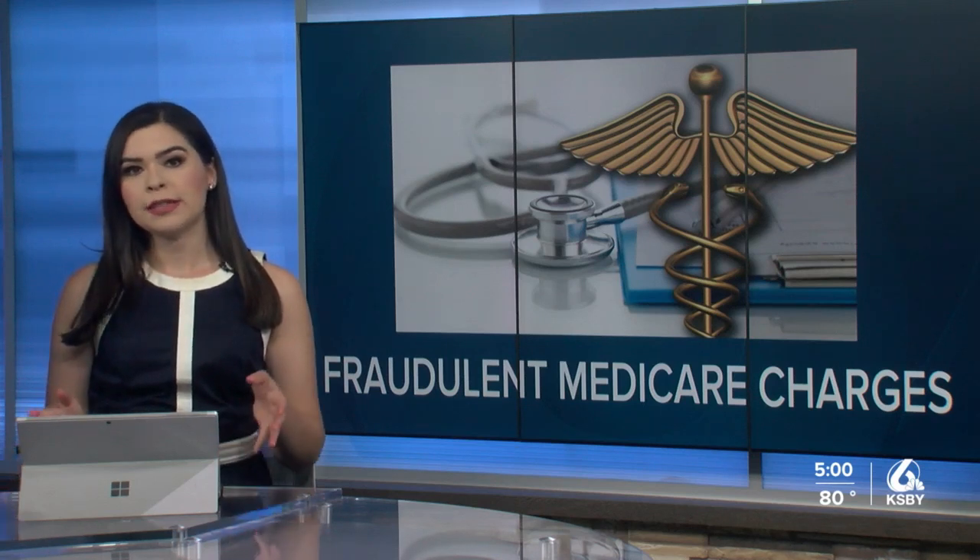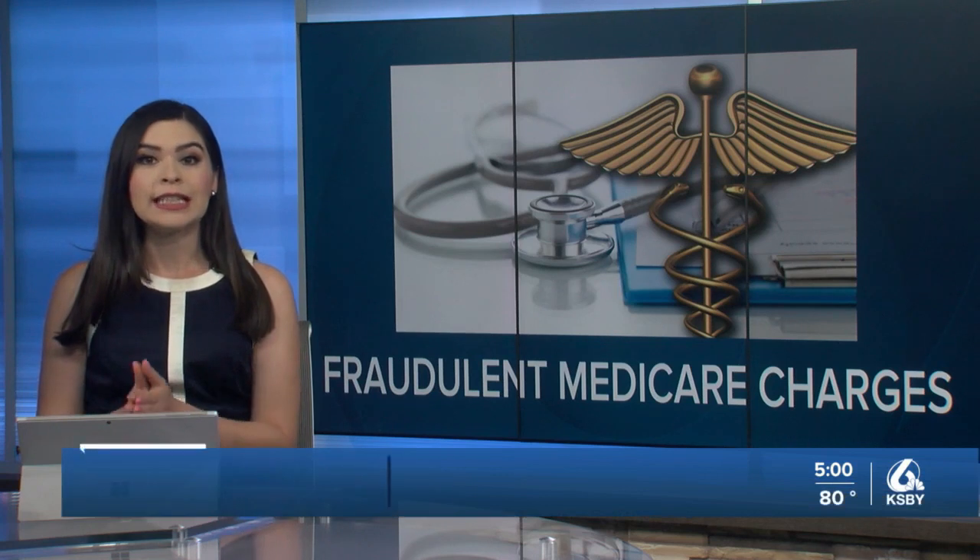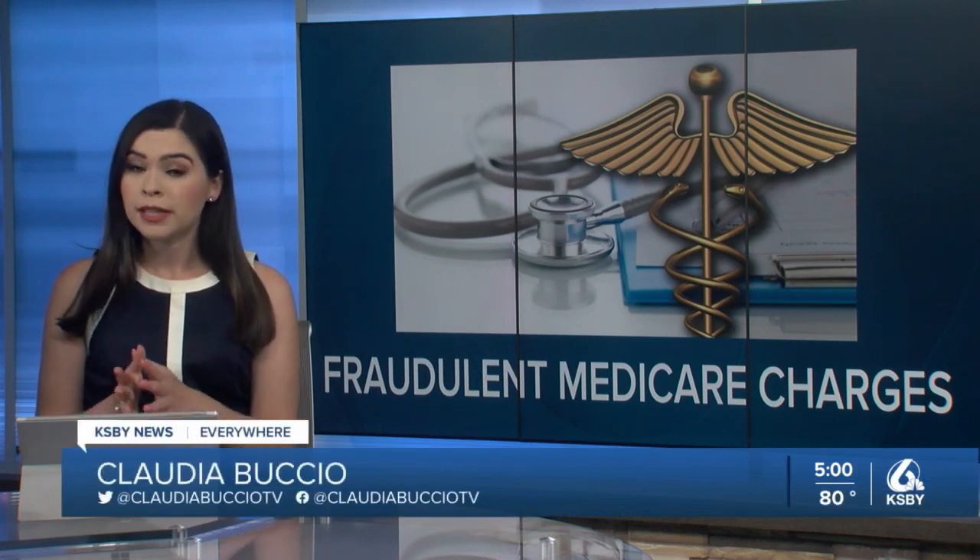If you benefit from Medicare services, make sure you take a close look at your statement because the agency has seen an increase in complaints regarding potentially fraudulent charges for COVID-19 test kits. Here is what to do if it happens to you.